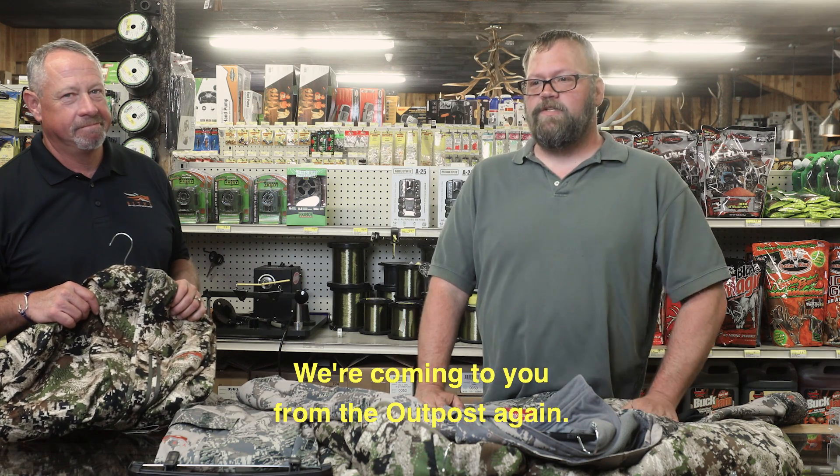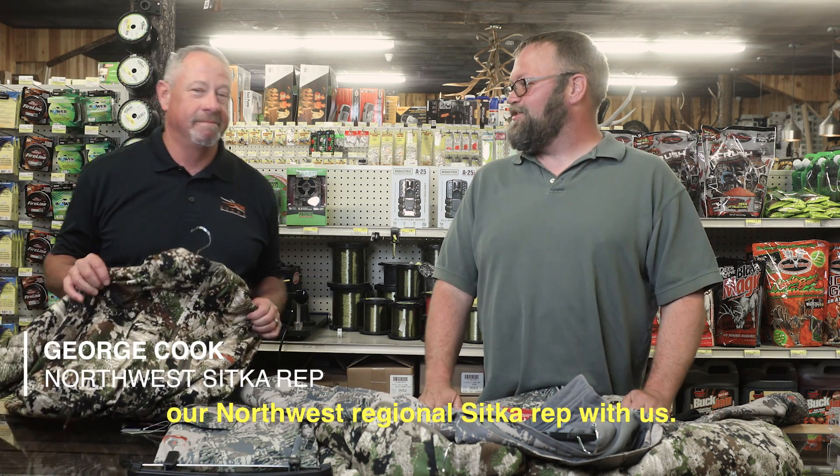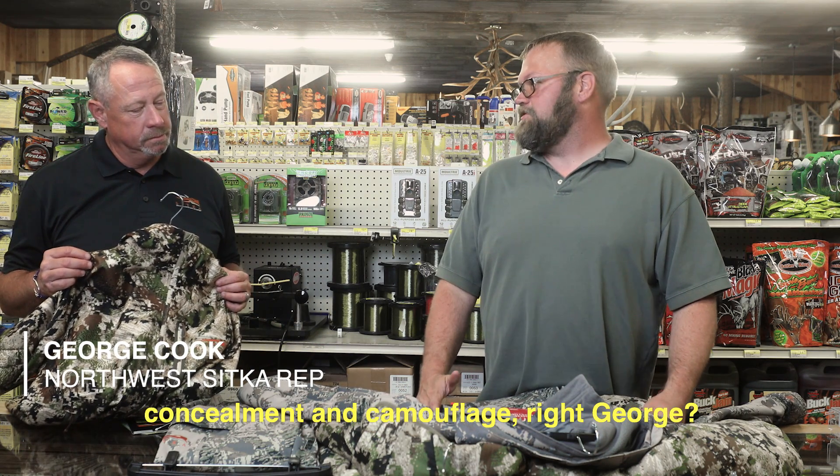Hey, this is Randy. We're coming to you from the Outpost again. I've got George Cook, our Northwest Regional Sitka rep with us. We're gonna talk a little bit about concealment and camouflage. Right, George?